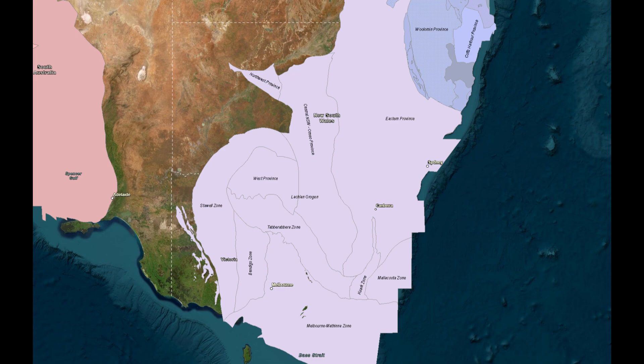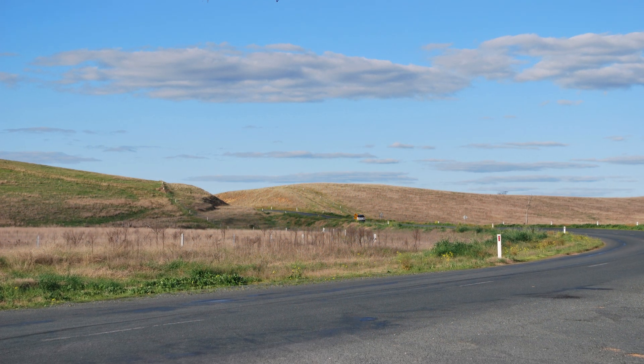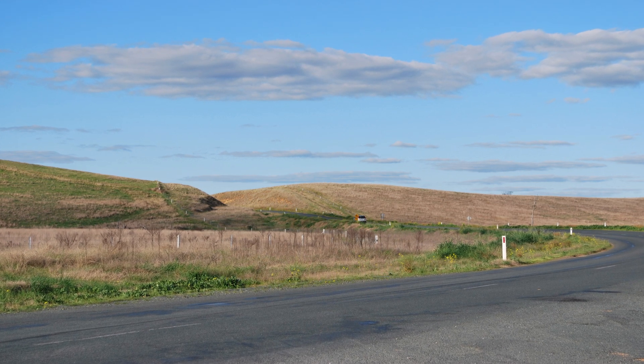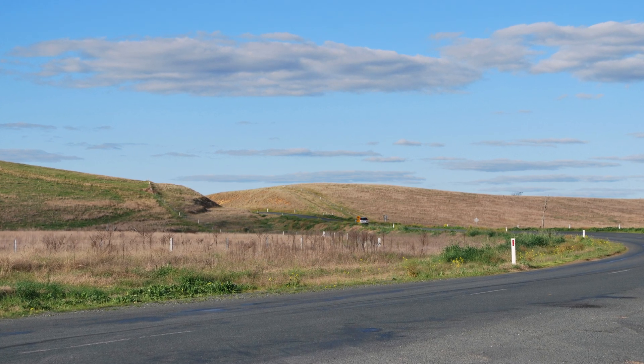This led to the formation of complex geological features and significant crustal thickening. The Caddell Fault stretches north-south from Deniliquin to Echuca, visible as an earthen ridge along the Cobb Highway and extending southward into Victoria. This fault is notable for its influence on the landscape, forming a bifurcated scarp with a 12-15m high northern section and a 3-4m high southern section.